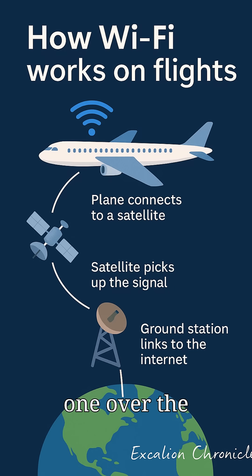Real example one — over the ocean, satellite magic. On a flight from New York to London, your plane might use Inmarsat satellites. These giant space antennas keep you connected even mid-Atlantic, where there are no cell towers for thousands of miles.